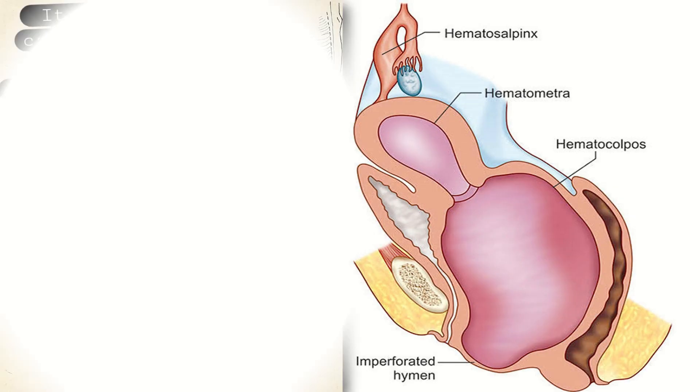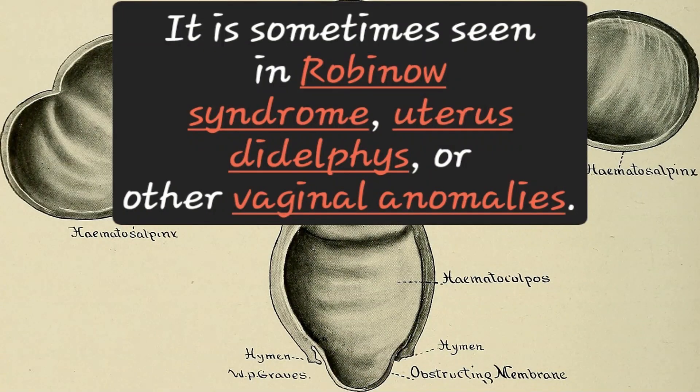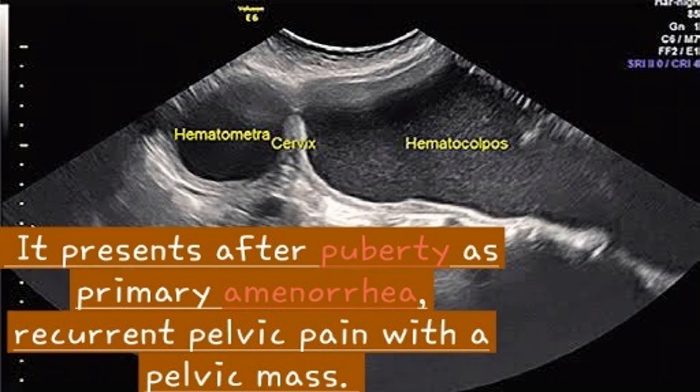It is often caused by a combination of menstruation with an imperforate hymen. It is sometimes seen in Rokitansky syndrome, uterus didelphys, or other vaginal anomalies. A related disorder is hematometra, where the uterus fills with menstrual blood. It presents after puberty as primary amenorrhea and recurrent pelvic pain with a pelvic mass.